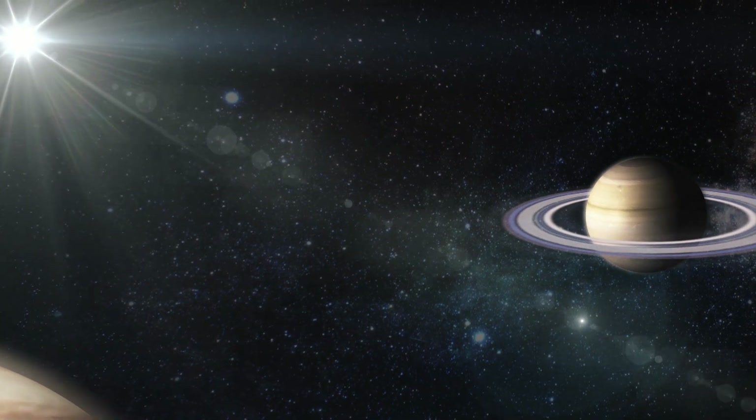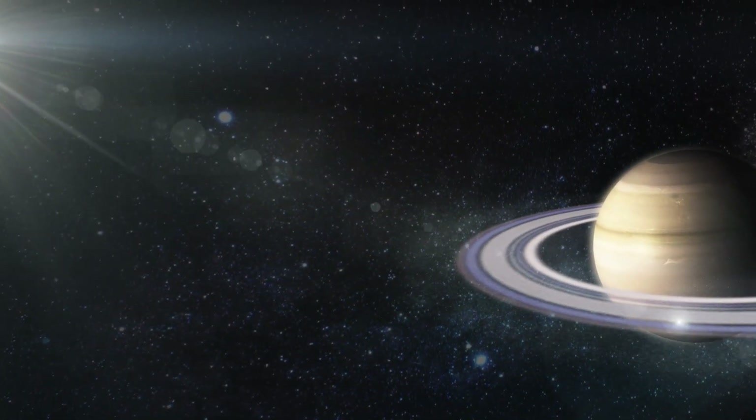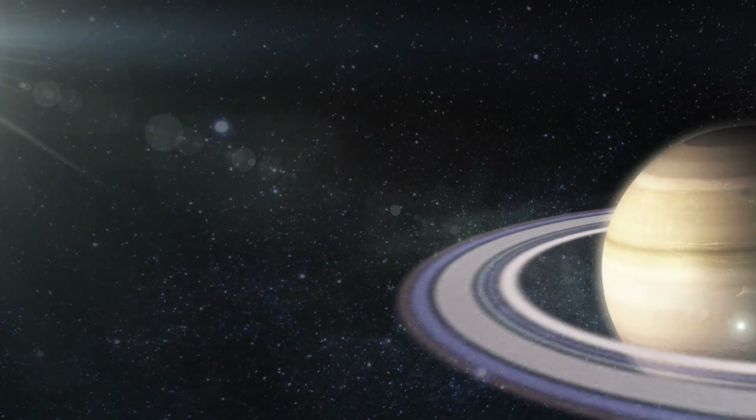Onward to Saturn, the sixth planet. Saturn has 14 big rings and a bunch of smaller ones made of ice and rocks. It is the least dense — in fact, it is entirely gaseous with no solid surface.